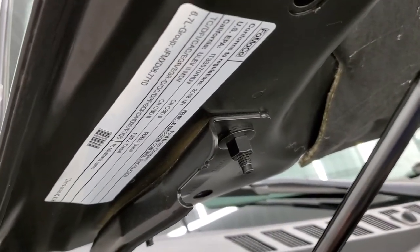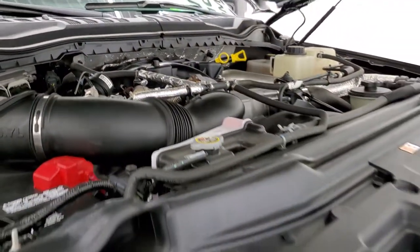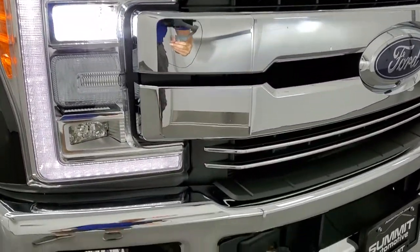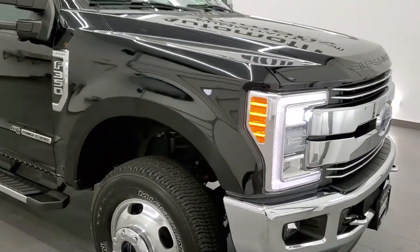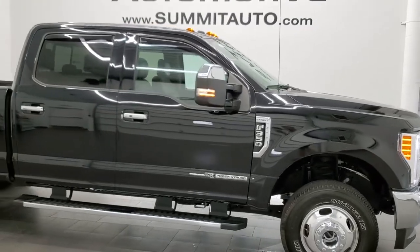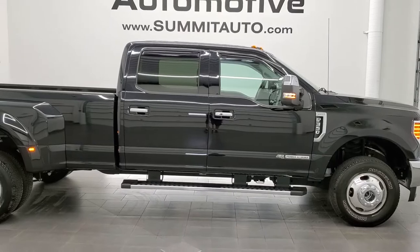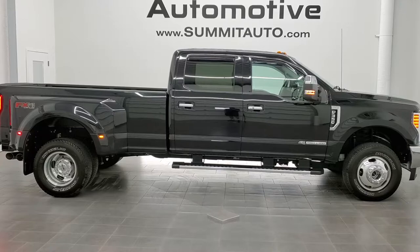There's your emissions sticker. And there are those LED headlamps and LED running lights — nice and bright. I would highly recommend this truck from a quality and condition standpoint. I don't think you'll find a cleaner or better-equipped 2018 F-350 dually diesel.